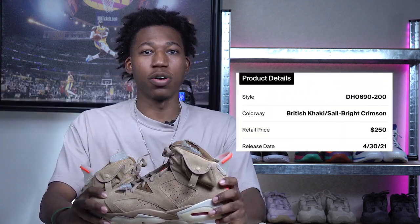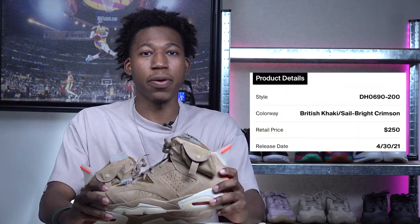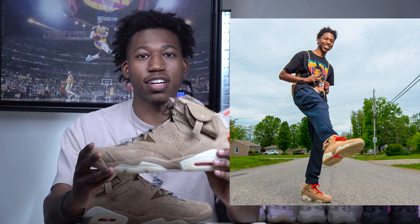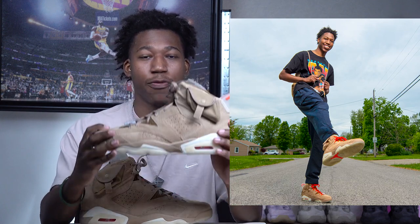At number five, we have the Jordan 6 Travis Scott in the British Khaki colorway. These released earlier this year, but in my opinion they released them in the wrong season — if these dropped right now they would have generated more buzz. The Travis Scott Jordan 6 British Khaki is definitely a fall shoe. These were a follow-up to the Travis Scott Jordan 6 in medium olive from 2019, and I feel these will go a little better for the fall season.